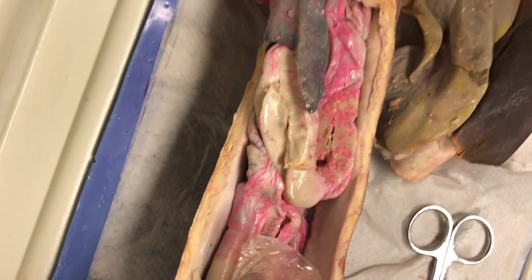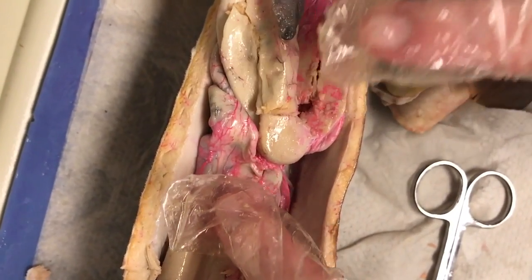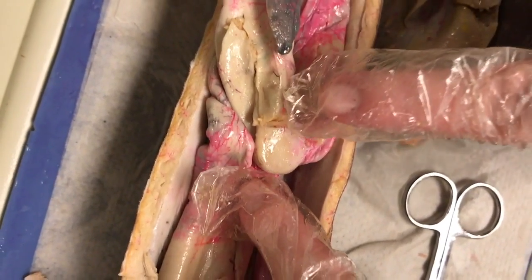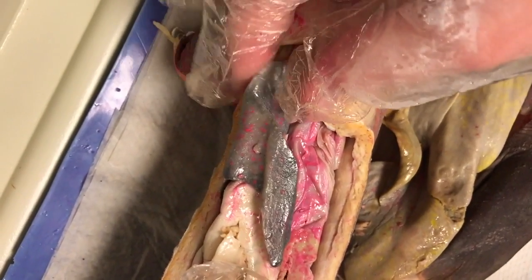So the pancreas is right there, and it functions to secrete digestive enzymes for the shark. And then the spleen is right here, and it's part of the lymphatic system, but also functions to produce red and white blood cells.